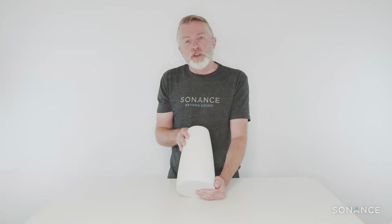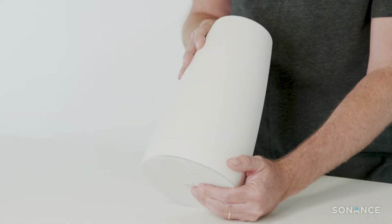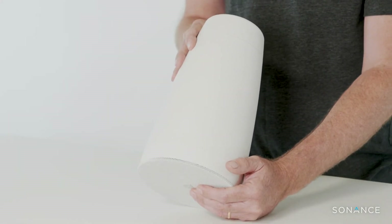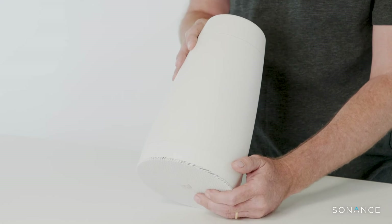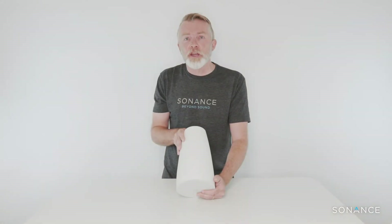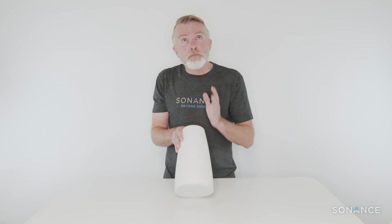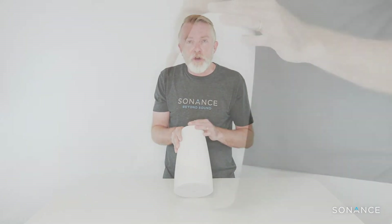Let's take a look at the Sonance Professional Series pendant speakers. At first glance you can see they don't look like all of the other commercial pendant speakers on the market, and that was intentional — we wanted to design something that had very neutral, minimalistic aesthetics. That was the request of the design community; in fact they asked us to make it look more like a pendant light, which is what we've done. Very clean, neutral designs designed to disappear into the ceiling with an infinity line.